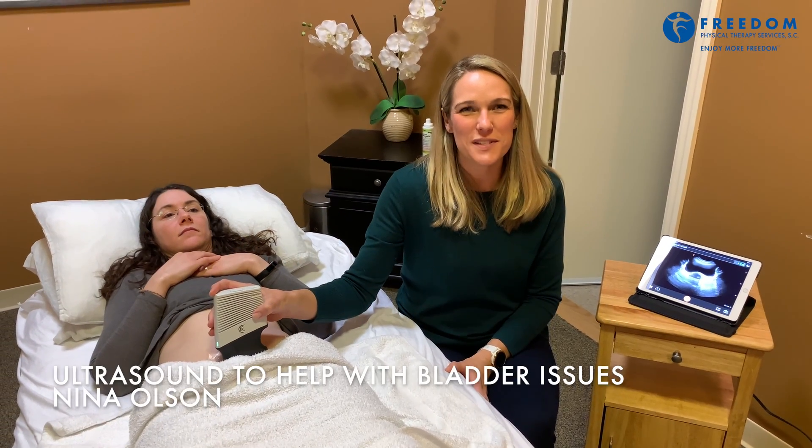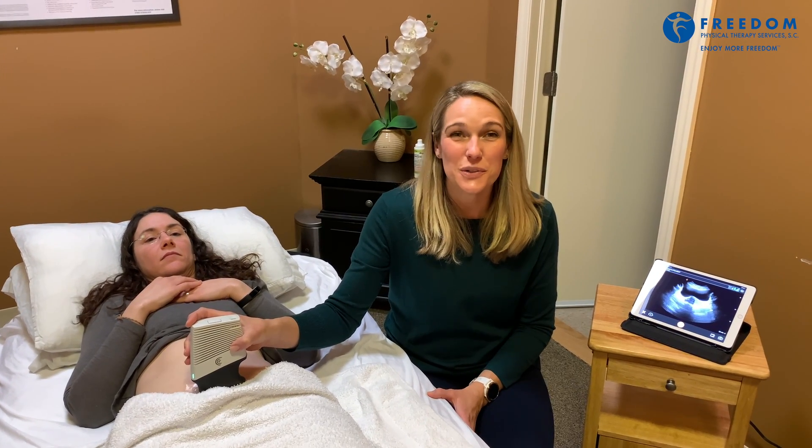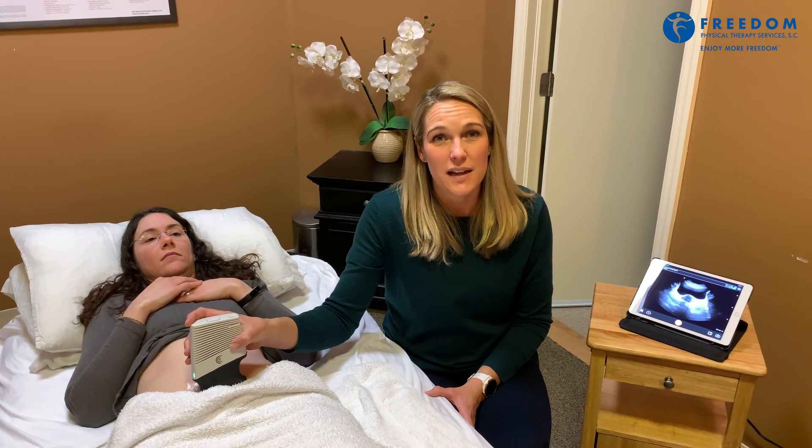Hi, Nina Olson here from Freedom Physical Therapy Fox Point, and I'm here talking about real-time ultrasound. This real-time ultrasound is a tool we have at our Fox Point clinic, and today we're using it to see if there's any residual urine in the bladder after the patient uses the bathroom or voids.